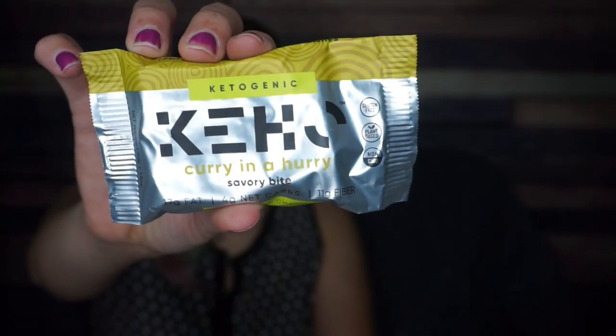Next — this is nuts — look at this: Curry in a Hurry savory bar. This would be good if you were on a hike and you needed some curry in a hurry. I had never heard of anything like this.